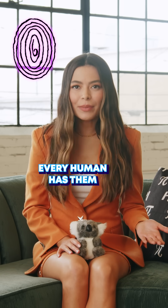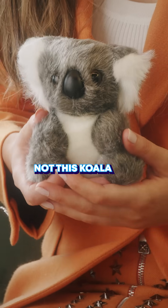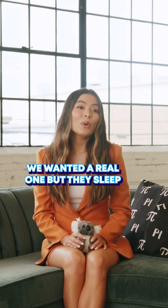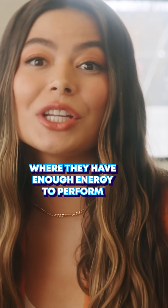Fingerprints — every human has them, and so does every koala. Not this koala though — it's fake. We wanted a real one, but they sleep like 18 hours a day and it's hard to find the window where they have enough energy to perform.